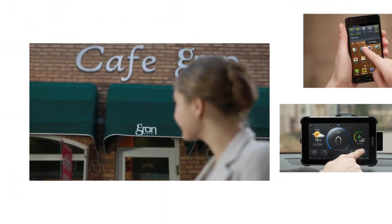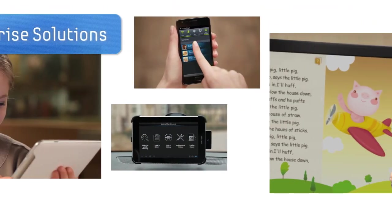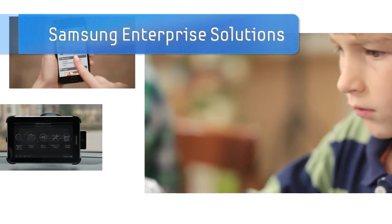Samsung Enterprise Solutions are in your life. Your life will be more convenient with Samsung Solutions.